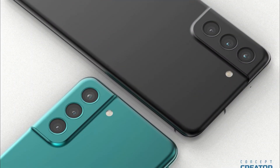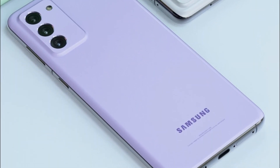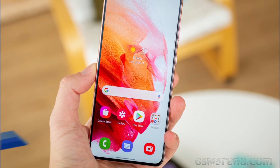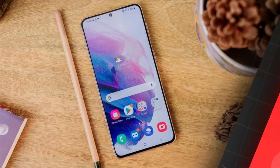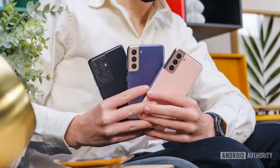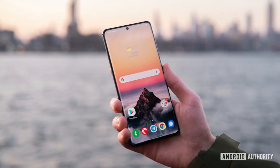Samsung Galaxy S21 FE has earlier been tipped to feature a 6.4-inch Infinity O Full HD+ display at 1080 x 2340 pixels, with a refresh rate of 120Hz and a 410 ppi pixel density. The smartphone is tipped to feature a triple rear camera setup featuring a 12-megapixel primary camera with an f/1.8 aperture lens, an 8-megapixel telephoto sensor with an f/2.4 aperture lens, and a 12-megapixel ultrawide-angle sensor with an f/2.2 aperture lens.